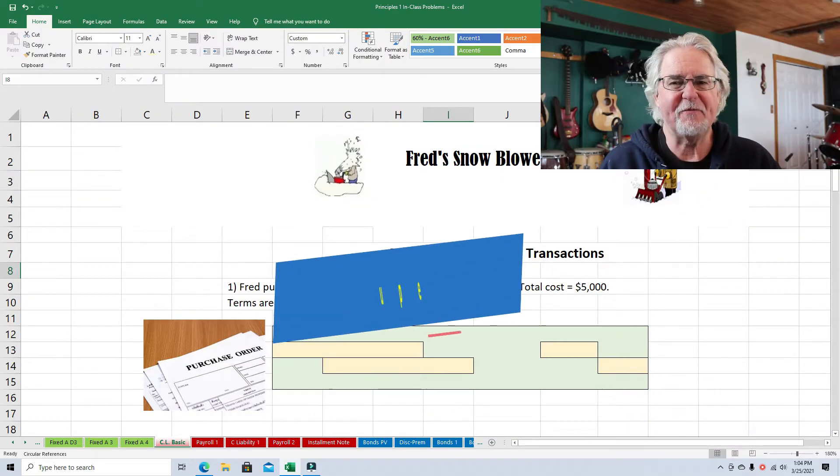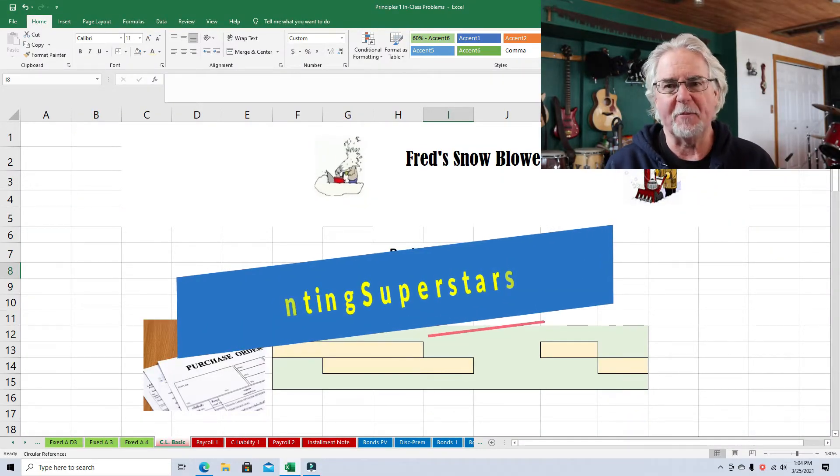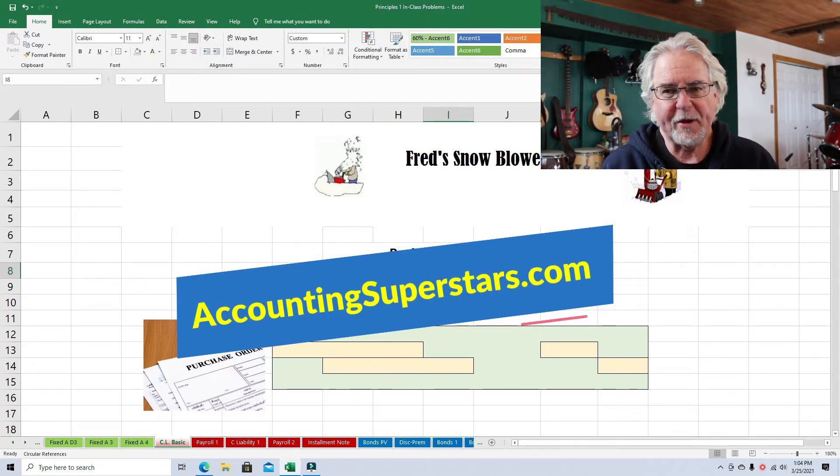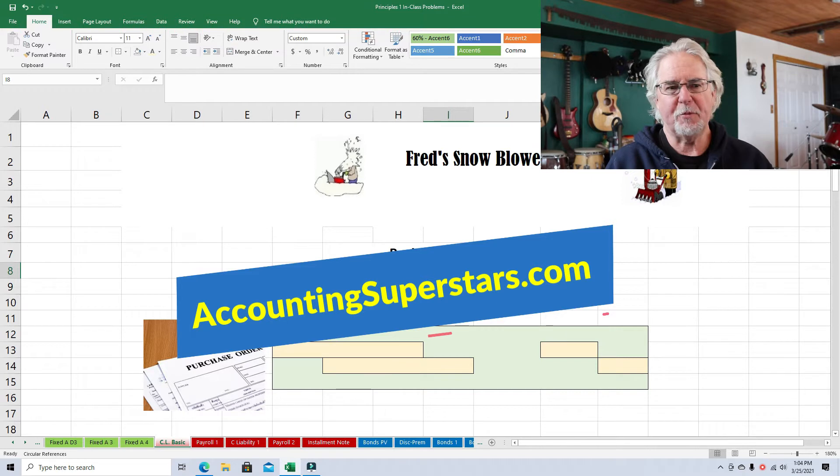Hello, accounting superstars. This is Professor Don Bush. I've been a professor for about 30 years and a CPA for about that long, and I've got great ways to explain accounting. So welcome aboard.